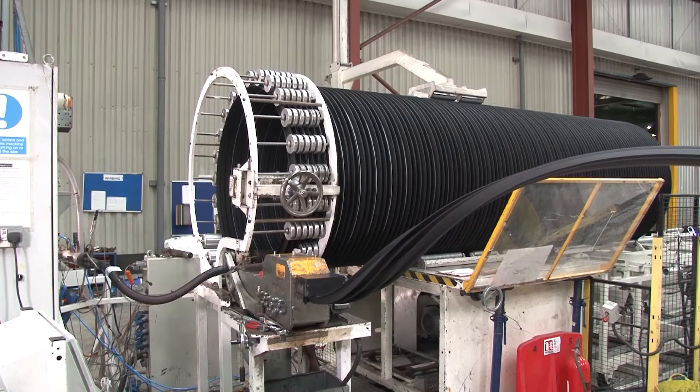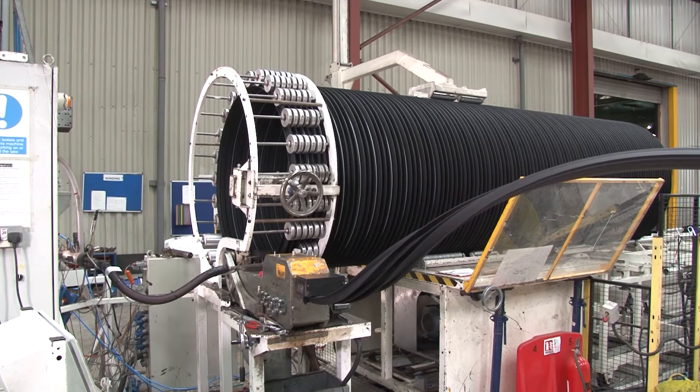The composite pipe profile is spirally wound and welded with a contrasting bright white material to provide complete assurance of the integrity of the pipe wall.